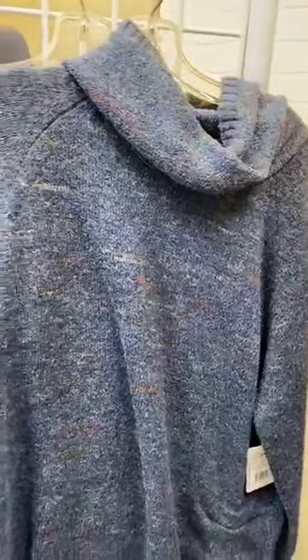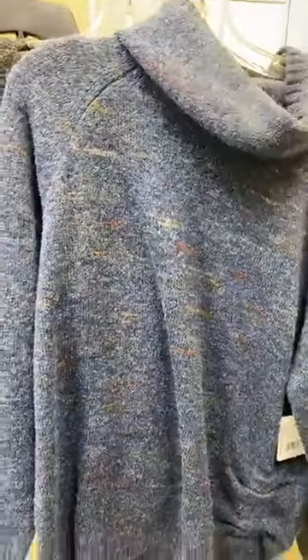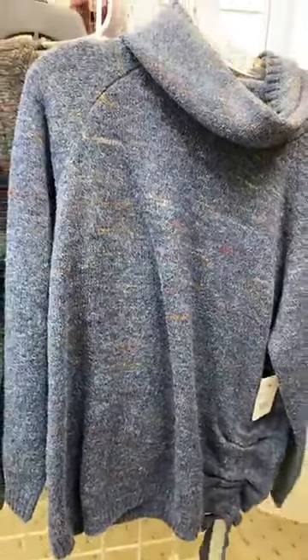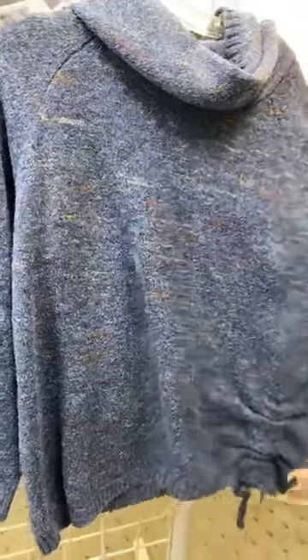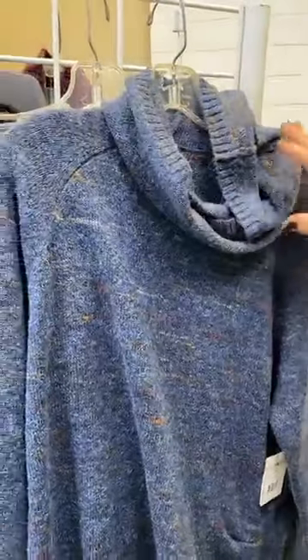Now I mentioned the plus size gal, and she's right here. This is the exact duplicate of the one I am wearing, in plus sizes — the same functional little cinch, the same color variation, and that really nice open cowl neck. Super comfortable, super denim friendly as well.